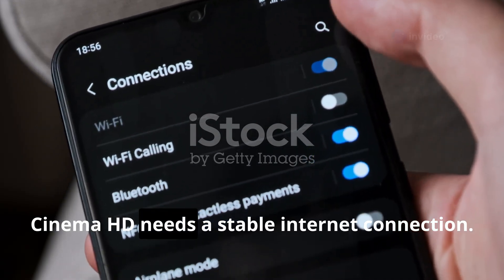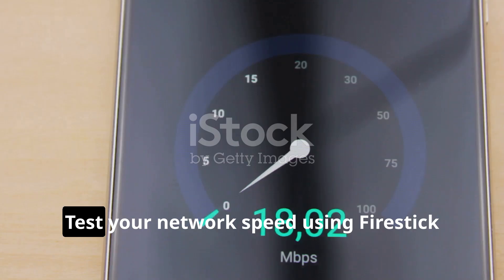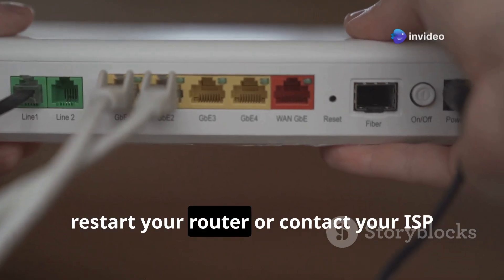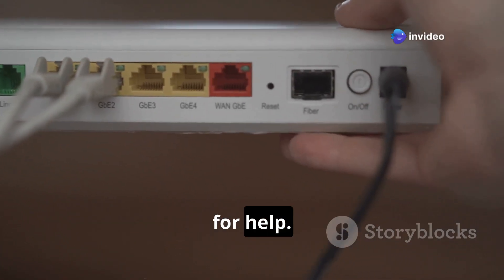Cinema HD needs a stable internet connection. Test your network speed using your Fire Stick or a smartphone. If your connection is slow, restart your router or contact your ISP for help.